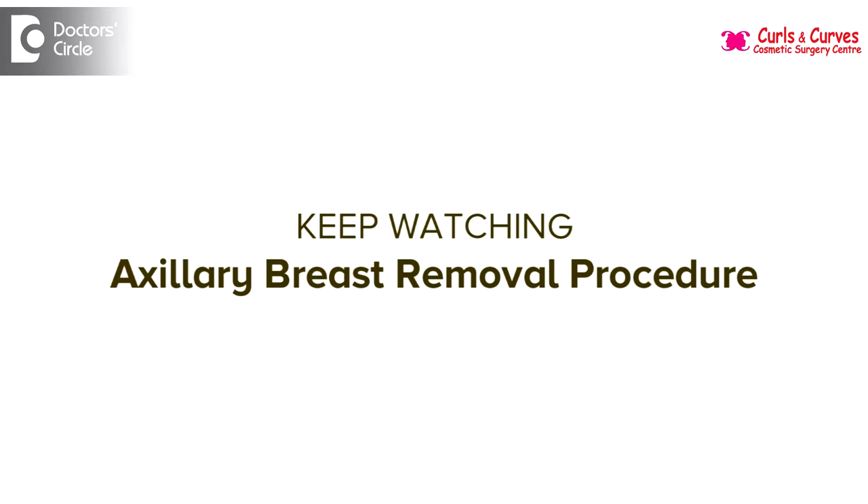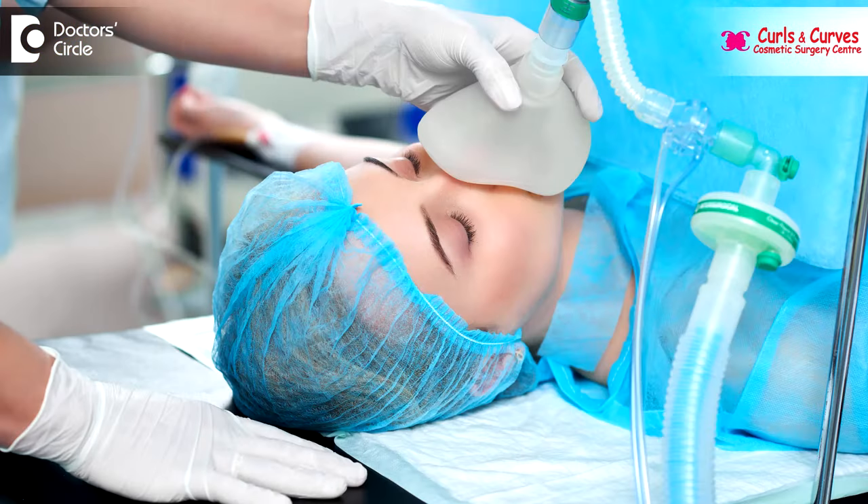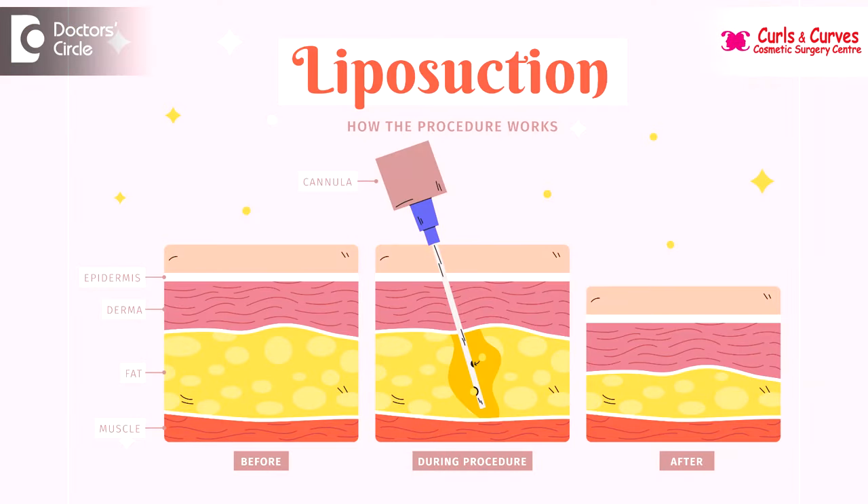To overcome this situation, the one and only option is surgery. The surgery is a daycare procedure done under general anesthesia — morning admission, evening discharge. First, we do liposuction with micro cannulas around two to three millimeters. After that, whatever glandular tissue is left behind is excised through a small incision in the axilla, which is in a hidden area.